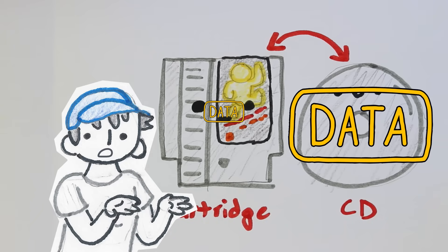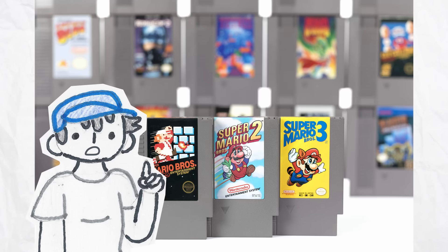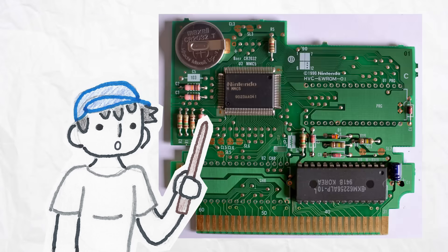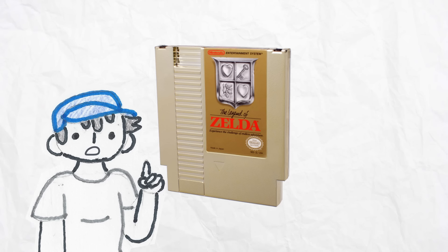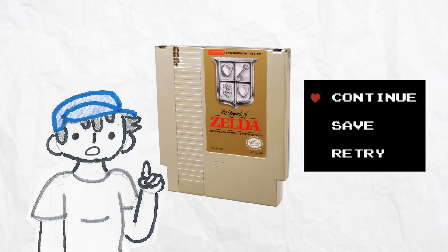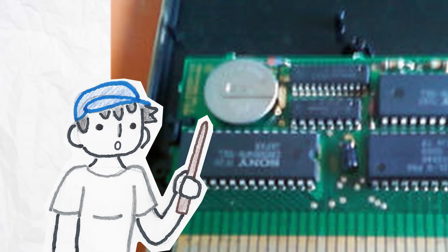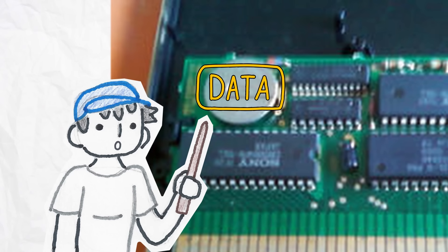But unlike CDs, the NES cartridges not only stored very little data, but if you look inside different NES games, the hardware itself was actually very different from each other. The Legend of Zelda, for example, was the first game with a save and load feature, and was able to do that thanks to the battery that came with the cartridge. That battery would keep part of the memory data powered on at all times to not lose data.